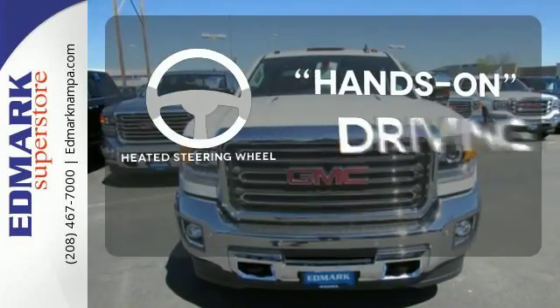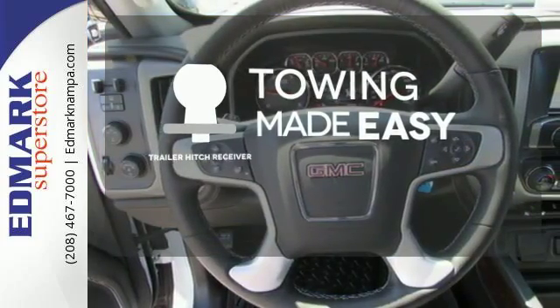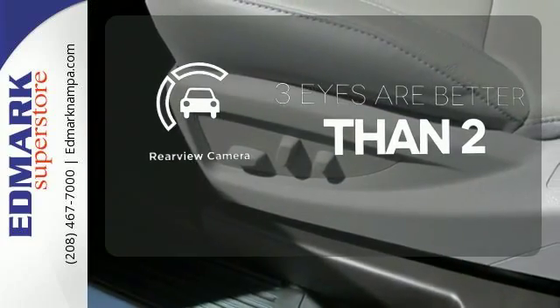You'll want to keep both hands on the heated steering wheel. The trailer hitch receiver is a must-have to tackle any project. The backup camera gives you a clear picture of what is behind you.